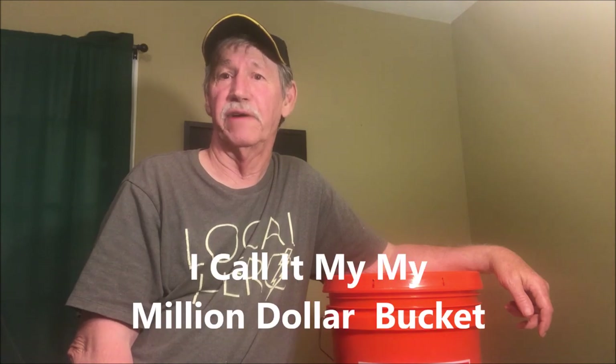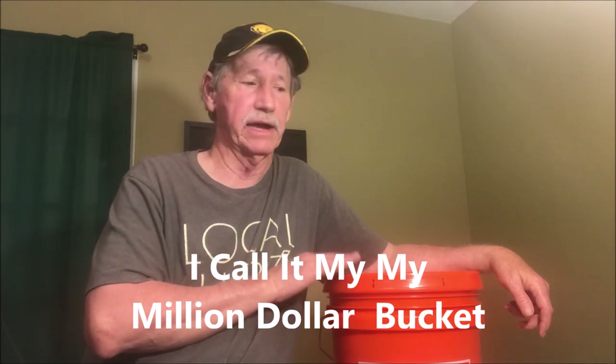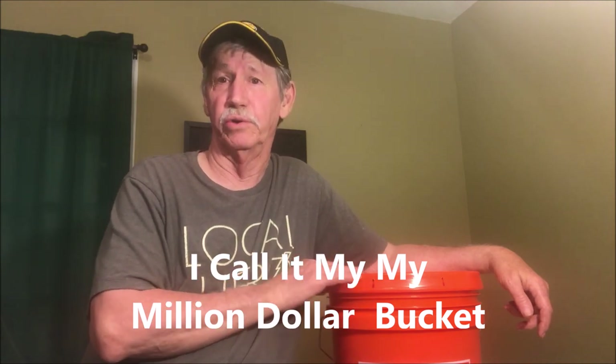Hey everybody, how y'all doing today? Hope you're doing good. Today I want to talk to you about my SHTF survival food bucket. This is a five gallon bucket and I got it full of food. How much would you pay for a five gallon bucket full of food if you were starving to death?